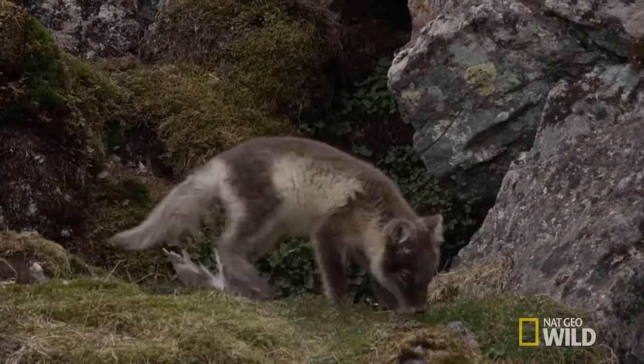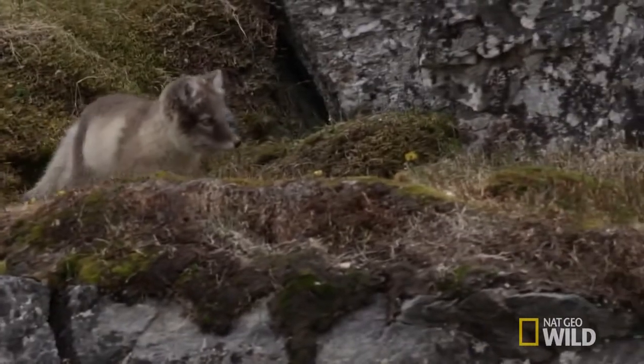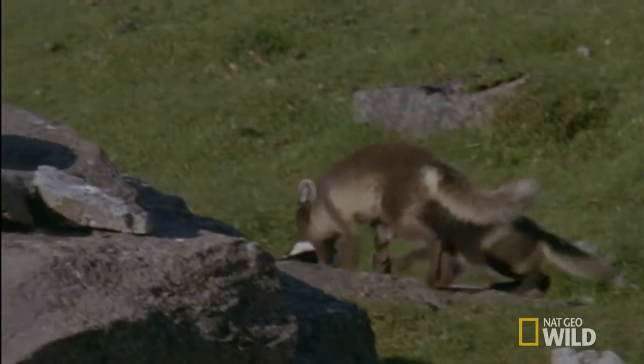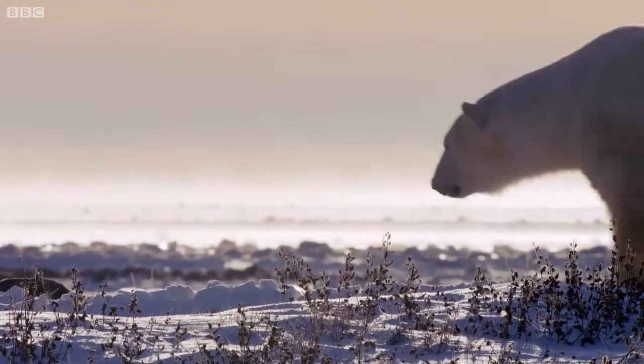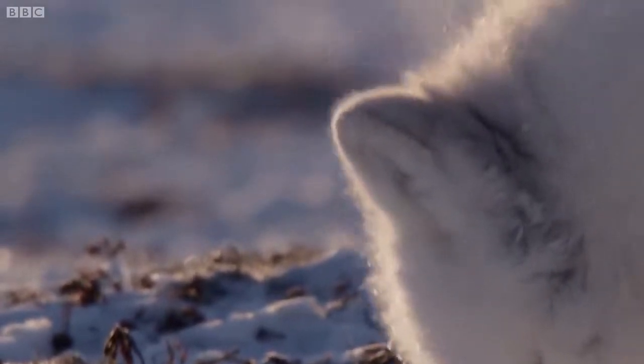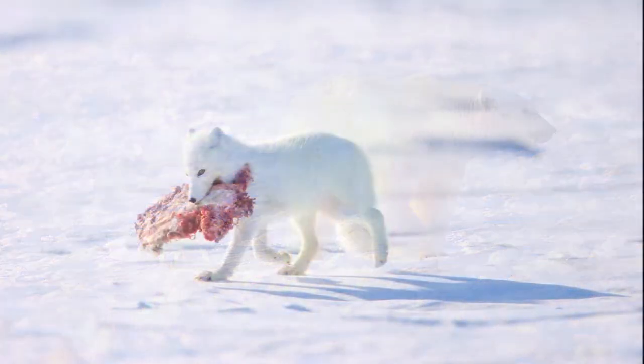In the fall, they work hard to store up body fat, increasing their weight by up to 50%. During winter, when food becomes much more scarce, the foxes will often follow polar bears around and scavenge what they can off of a kill once the bear is done.